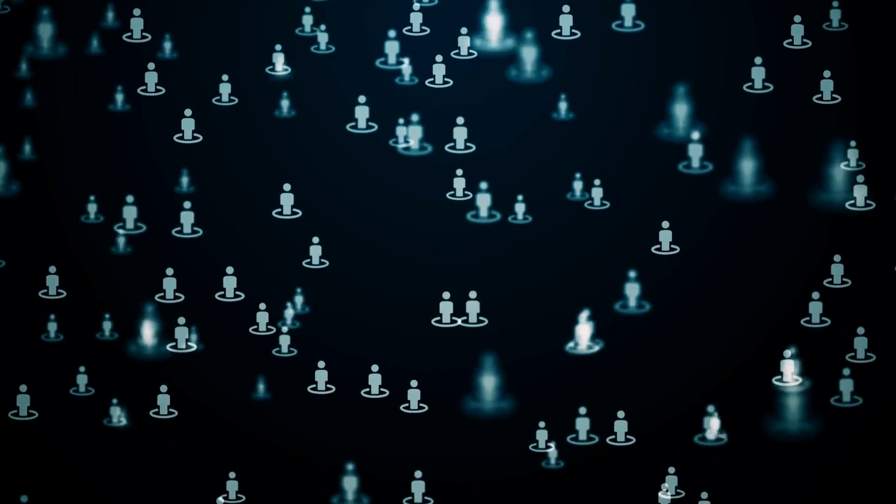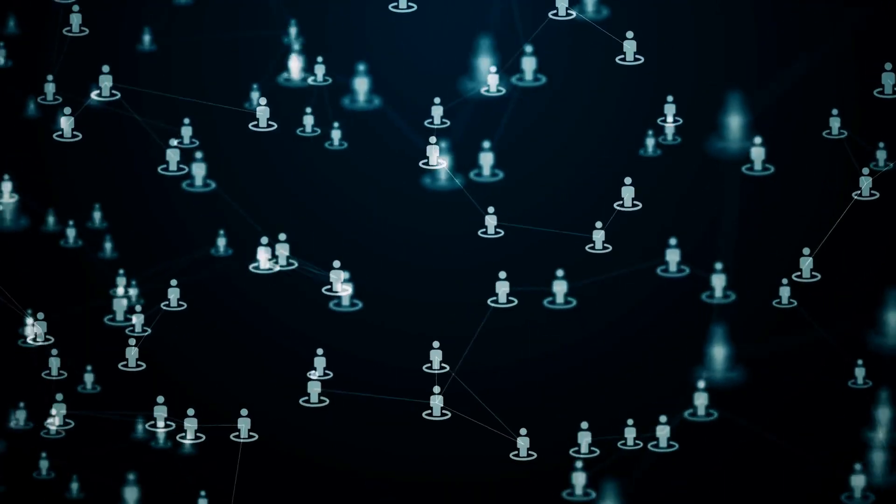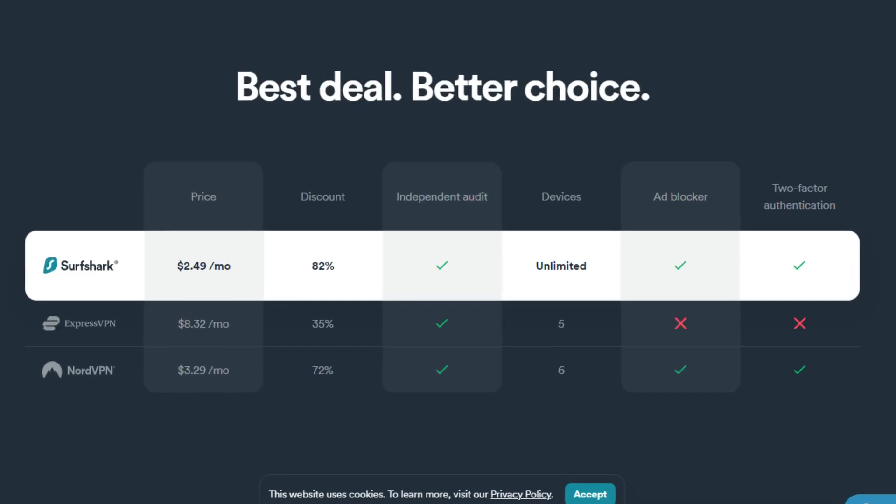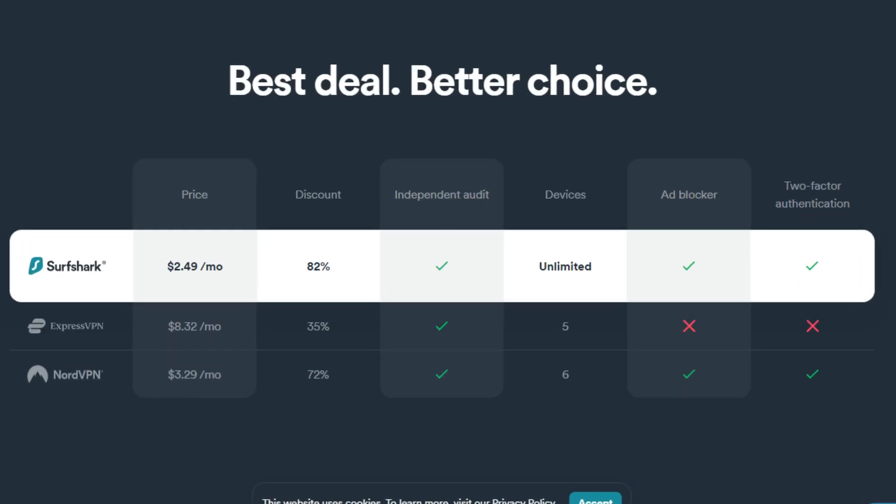Where Surfshark really goes above and beyond is with unlimited device connections, meaning you can literally share one single account with as many people as you want — they have no device limits at all. Very few VPNs offer this, and it's a huge reason many people choose Surfshark. Considering you can get Surfshark for as little as $1.89 a month, it is by far the best value for money VPN on the market right now.